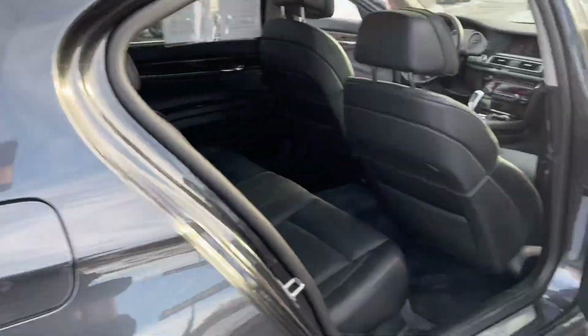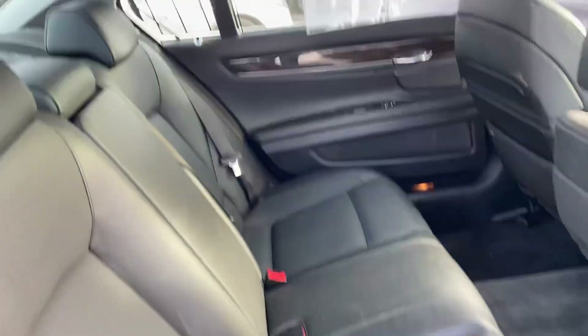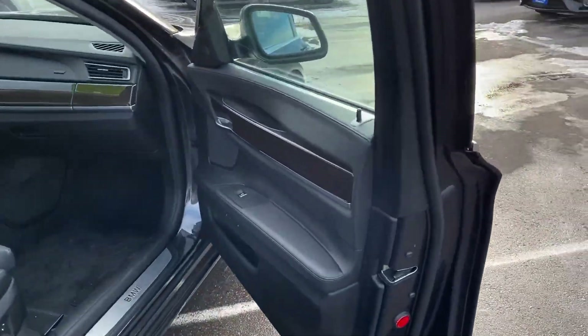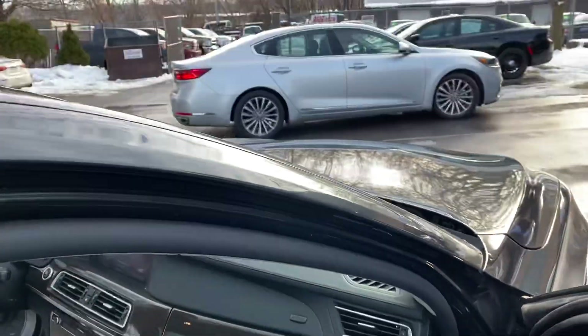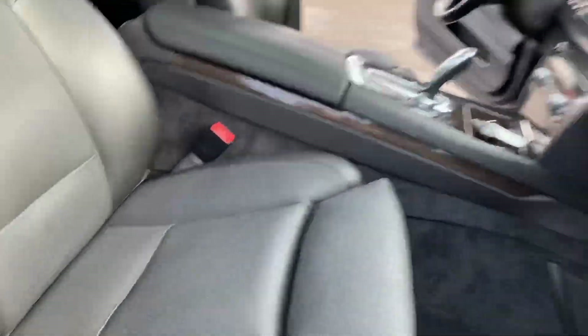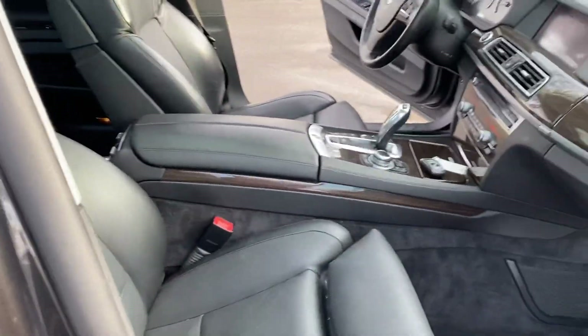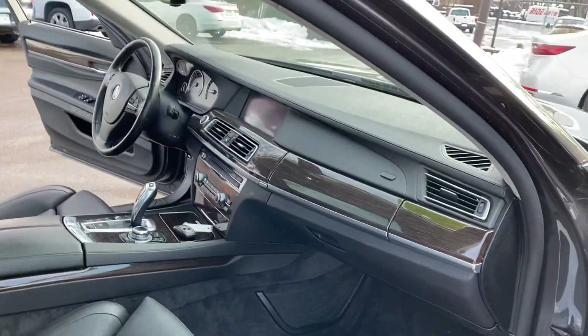Beautiful condition, folks — you're looking at it. Here's the other side of the vehicle. Looks like we're getting the competition here — that's the Lexus big body as well. Even these seats, if you have bad knees, there's no way not to be comfortable in this vehicle.